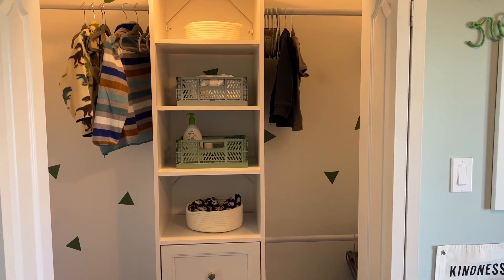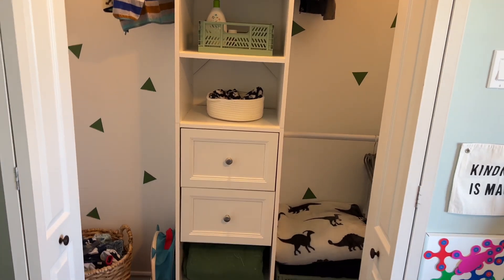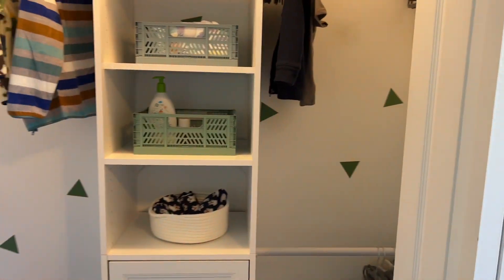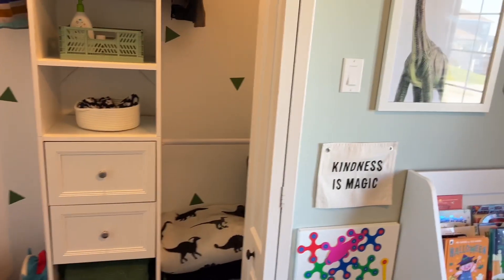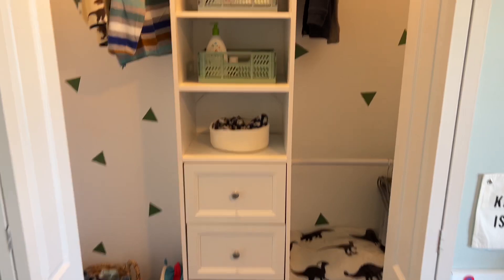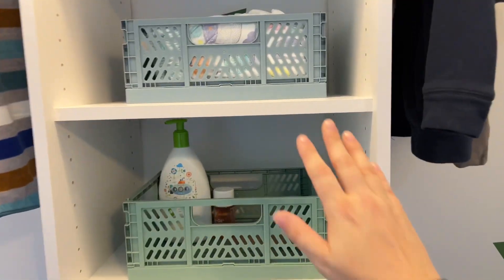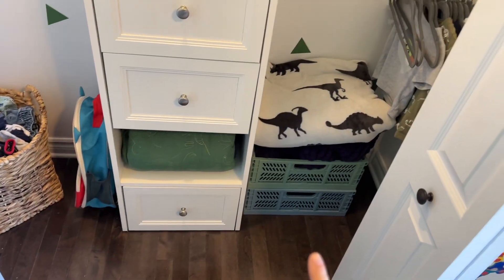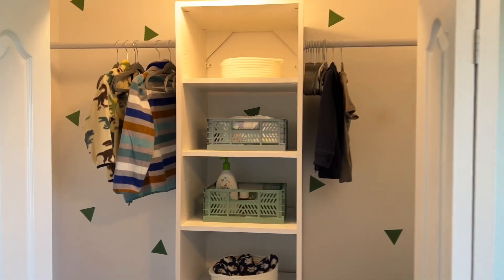Here's the closet — it was a complete mess before. We used the Closet Maid system and you can buy add-on drawers if you want them. We also put wall decals on the walls inside the closet. Wall decals are so inexpensive but they make a huge difference — it makes me want to keep my closet doors open all the time. I have little rope baskets all over my house, great for toys since they're low. I also have crates in blue and green, and large crates down below for blanket storage.